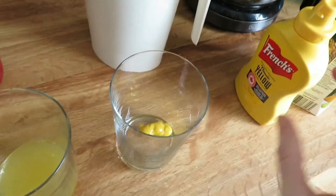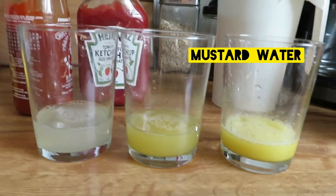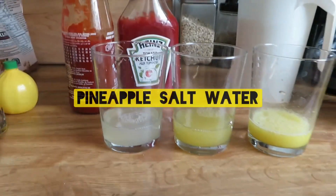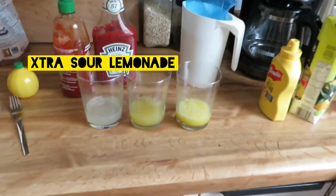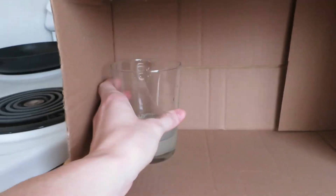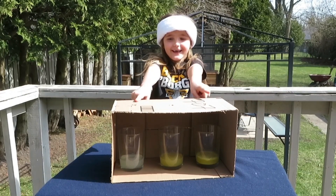So we've got a mustard water — look at the chunks in there. We've got our pineapple salt water, and we've got our lemonade with extra lemon juice. Let's put these in the box and see how she does.